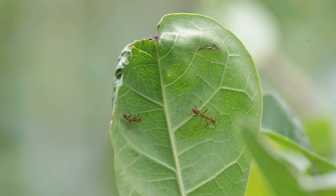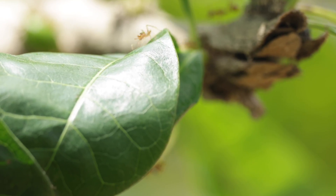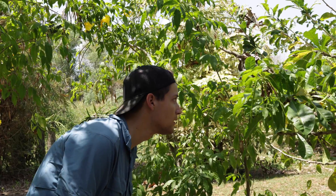But what happens when this mimic comes face to face with the real thing? And why does it mimic these ants in the first place? To find out, I'm going to have to find one, which is no small feat.